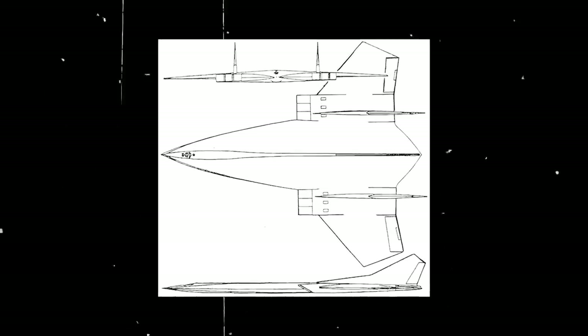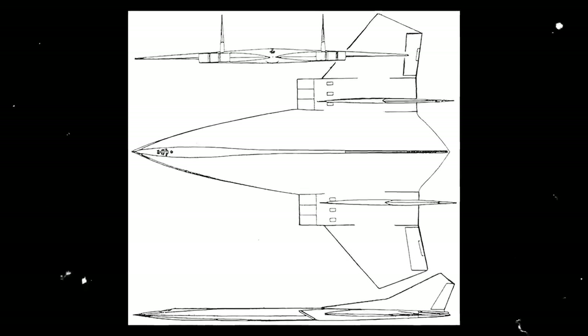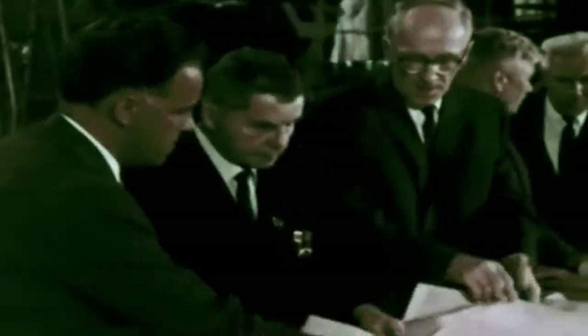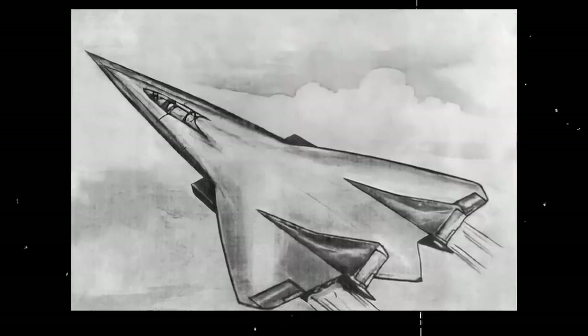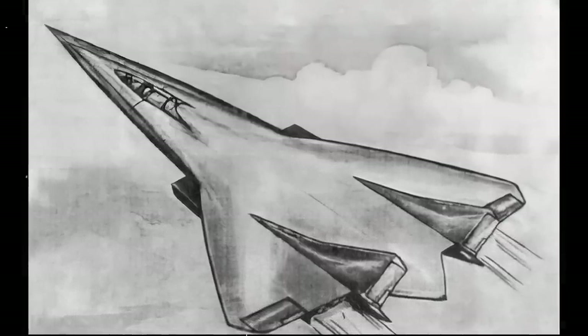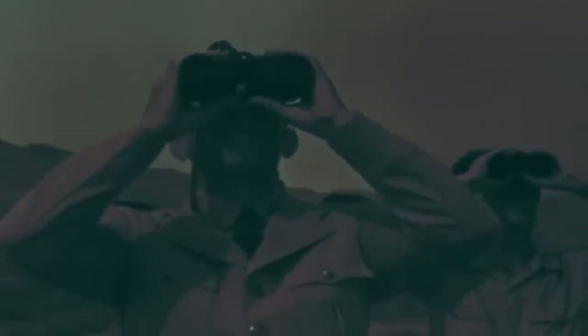Despite its potential to become the fastest and most powerful strategic bomber on Earth, the Dark Star never went beyond the early design phase. Many historians argue that the USSR did not have the capabilities to build such a wonder weapon, assuring that the project was more of a theoretical layout than a feasible design. The Soviet Union's military was indeed facing severe challenges at the start of the 1960s. However, the demise of the Dark Star project can also be explained by outside influence — recent strides in intercontinental ballistic missile technology rendered many of the supersonic and hypersonic bomber projects useless on both sides of the Iron Curtain, as the missiles could do the same job at a fraction of the cost.